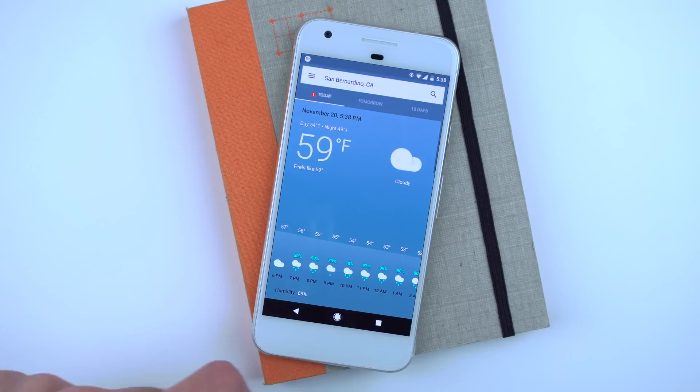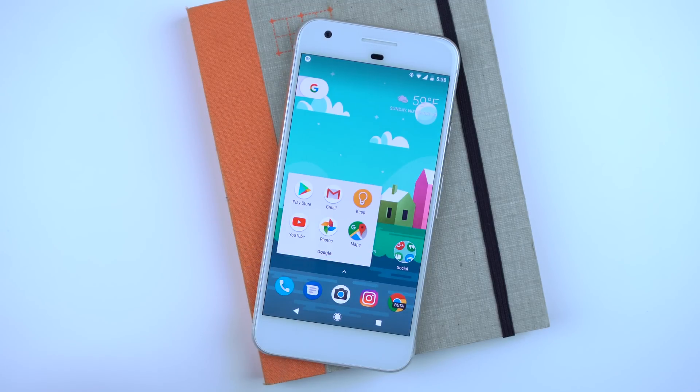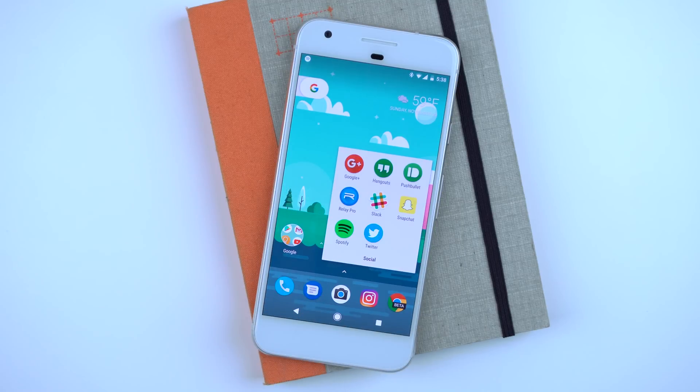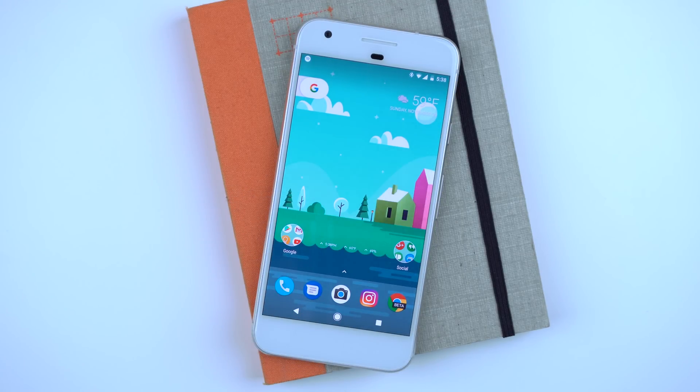As usual, you have the Google search bar at the top, two folders down below — one for the most used Google apps and the other for all of my social media — and a dock with all the essentials: phone, messenger, camera, Instagram, and Chrome Beta.